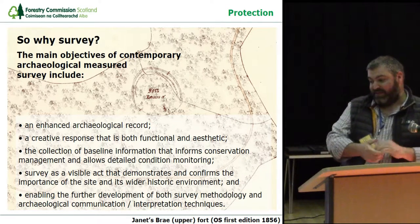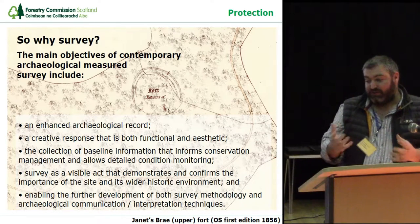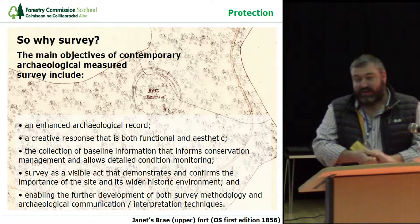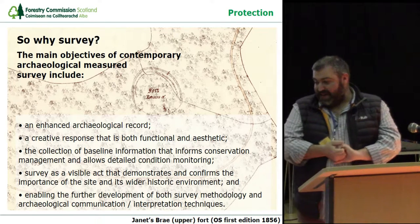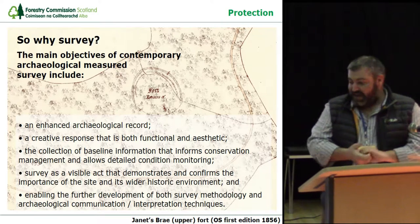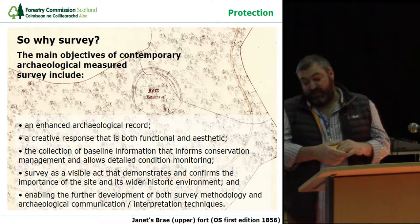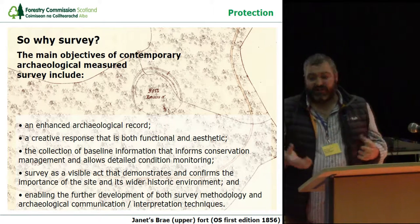Survey is a visible act — I feel very strongly about this. It demonstrates and confirms the importance of the site, and that has a trickle-down effect into the wider historic environment. If I can commission an archaeological survey and the surveyors turn up looking professional with impressive machinery, this has an effect on people who maybe don't know the site. They start to think, well, if they care, maybe we should too. I'm also very keen on enabling the further development of survey technology, methodology, and archaeological communication and interpretation.